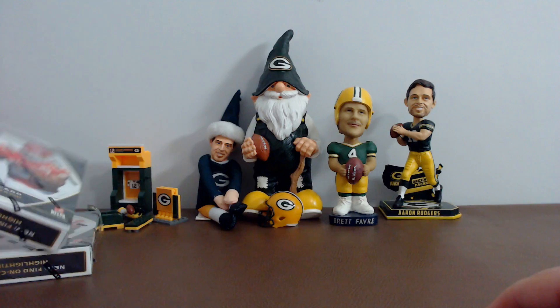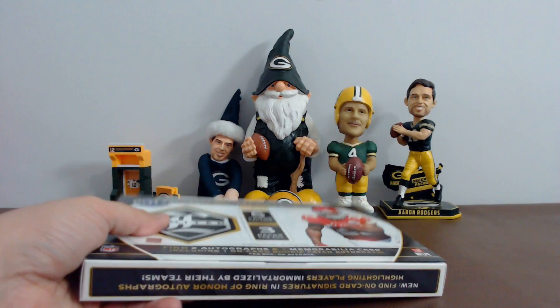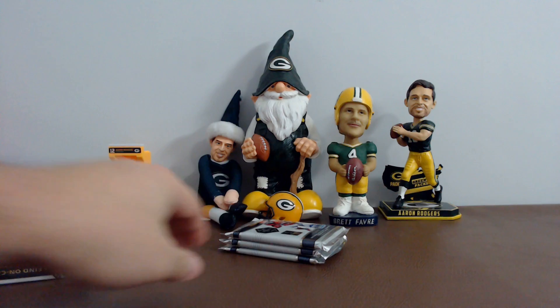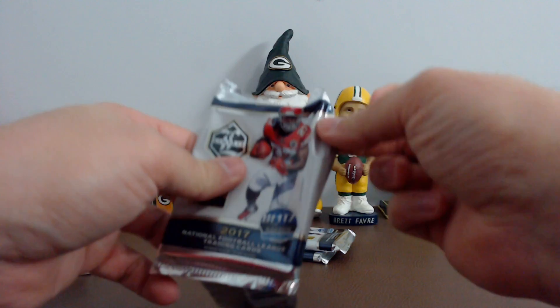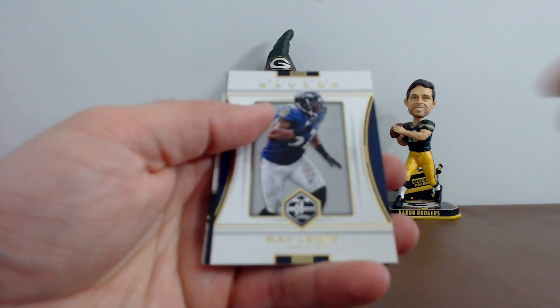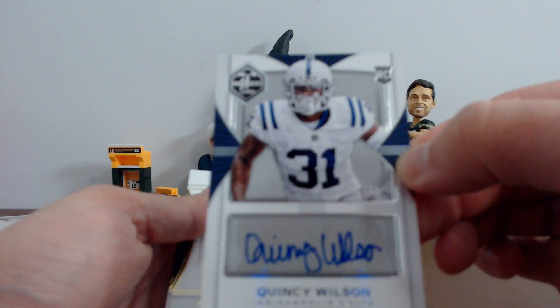All right, box number four. And by the way guys, if your team doesn't get pulled, as always I will refund your shipping back to you — I'll do that first thing in the morning, and I'll have everything shipped out first thing in the morning. That's a thick pack, we'll save it — actually both of those are thick. All right: Earl Campbell, Ray Lewis, and your hit for the Colts — Quincy Wilson, 28 of 35. Clay Matthews and Derek Carr.